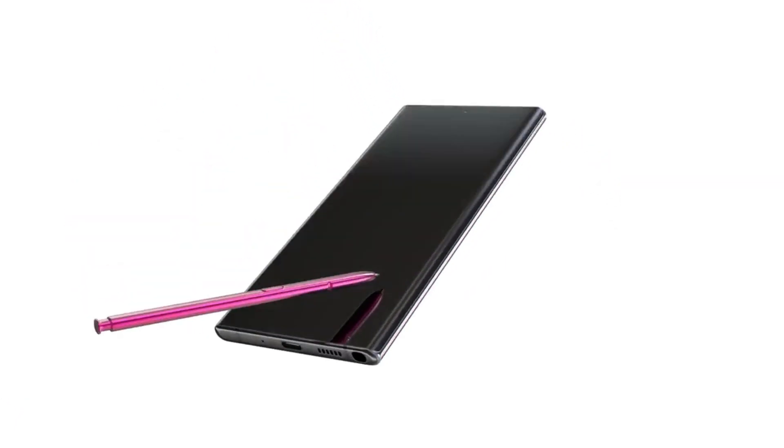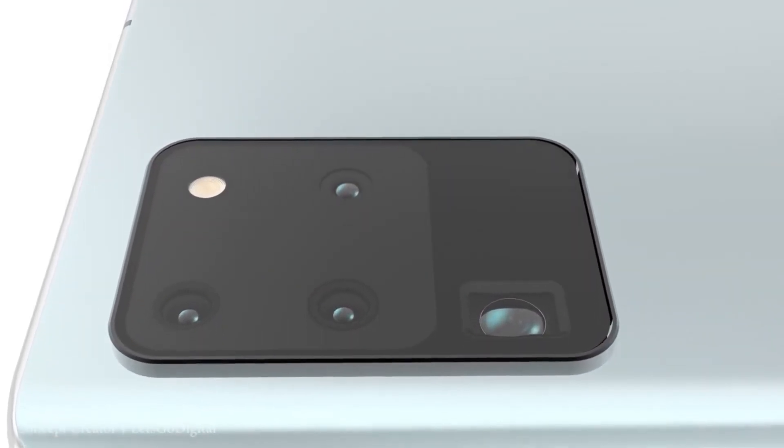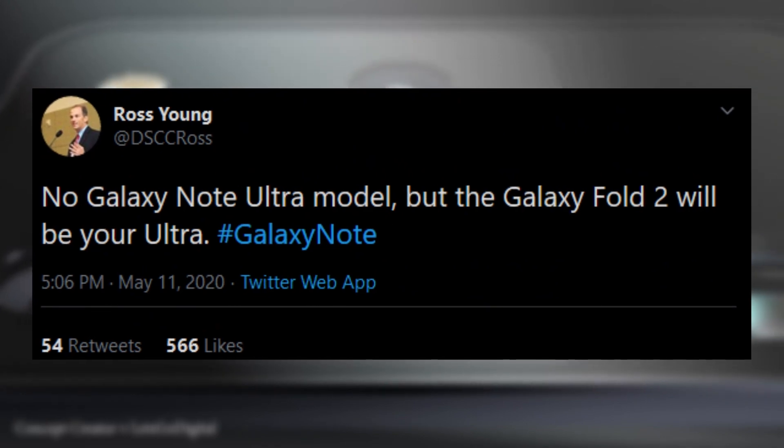Hopefully the variable refresh rate will be far better than what Google implemented with the Pixel 4. There is no Ultra model for the Note 20, but Ross Young revealed that the Galaxy Fold 2 will be your Ultra.